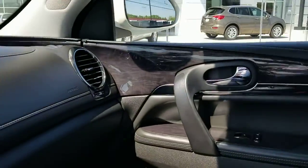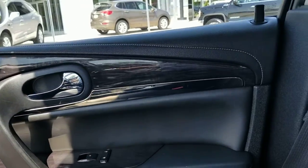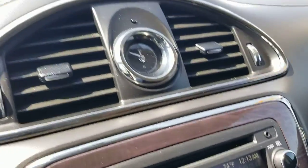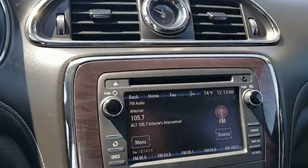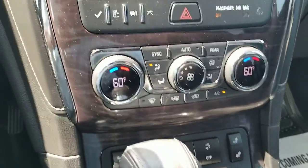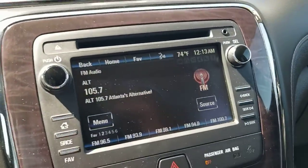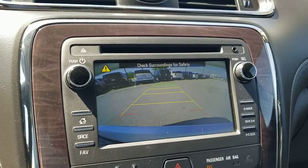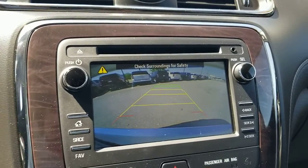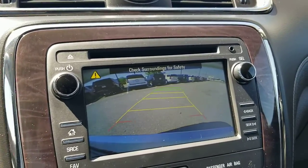See the wood grain in here? It just gives it that luxury feel. The center stack remains somewhat the same as yours but it's a little updated — dual climate control. The backup camera is really nice, and when you turn the steering wheel it'll project where you're backing into, which is pretty cool.